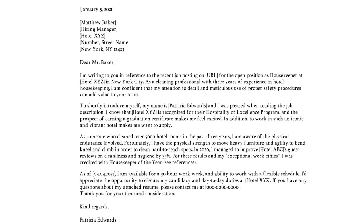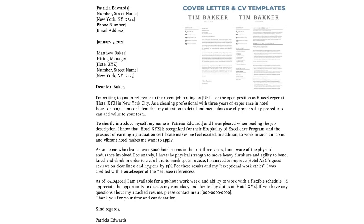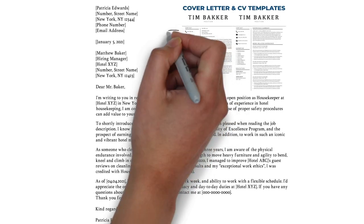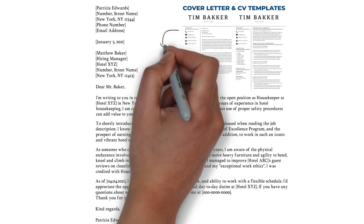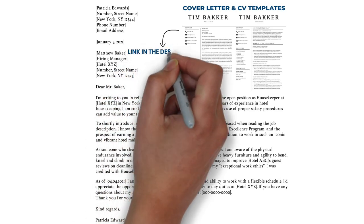Alright, we covered the most important writing tips, and made an example letter of around 300 words and 4 paragraphs. Want to see this example and all of my other examples in text format, or want to download matching and professional looking resume and cover letter templates? Then visit my site via the hyperlink in the description.